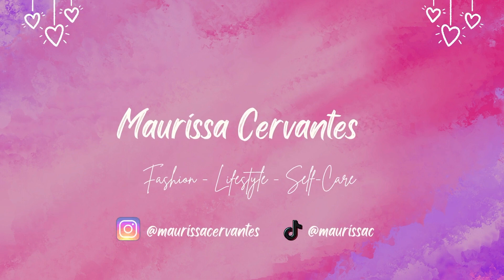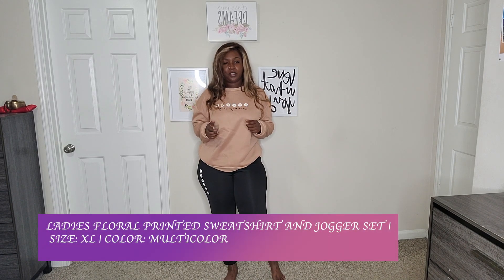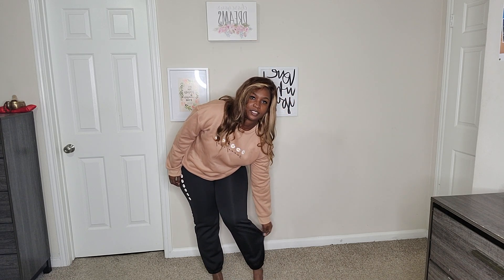The first outfit I picked up is this floral sweatshirt and jogger pants set. I got it in size 12 and the material is polyester. The sweatshirt is kind of thin, so I recommend layering up if you live in a colder environment. The jogger set is tight around my hip area — it fits well down here, I still have room, but when it gets to the hip area it gets tight. It's not too tight to where I can't sit down or enjoy this outfit.